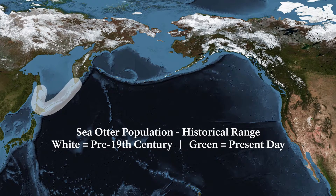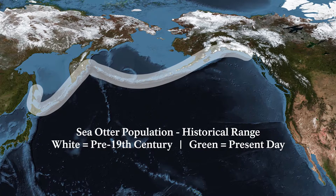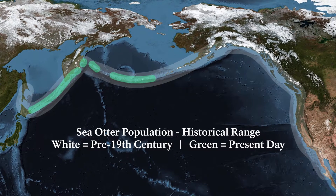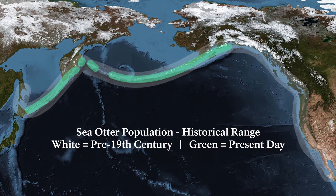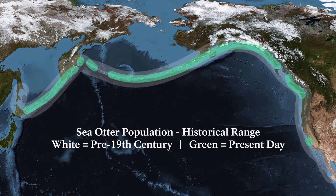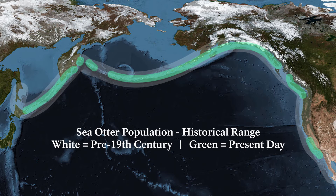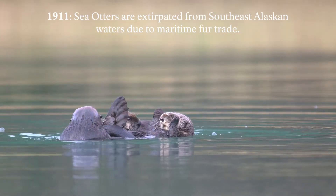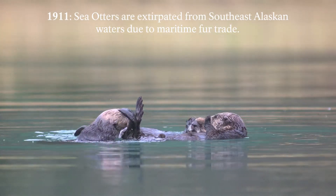Sea otters once lived across the North Pacific coast from Japan to the Baja Peninsula in Mexico. Russian and American fur traders began hunting otters in 1740. By 1900, the fur trade ended because it was no longer profitable to spend resources to try and find the few remaining sea otters. Only about 13 populations remained across the North Pacific.